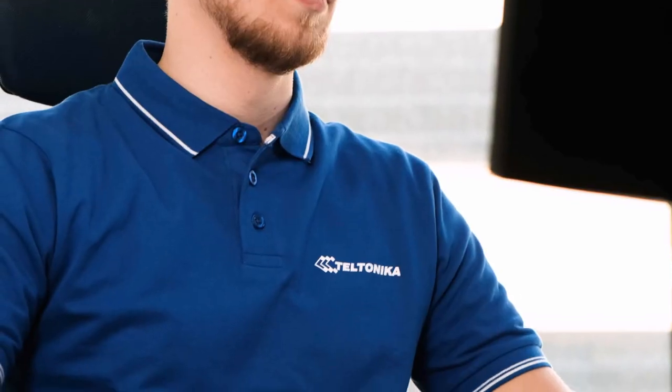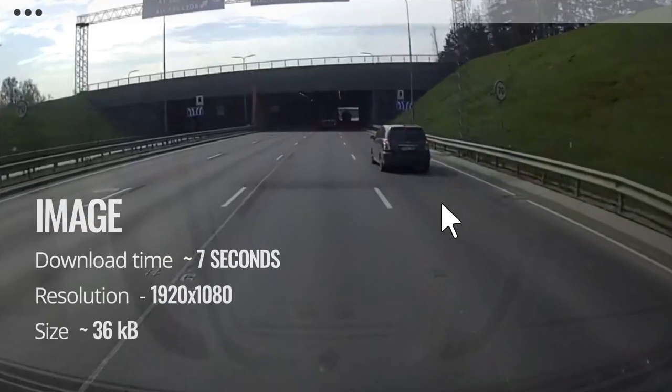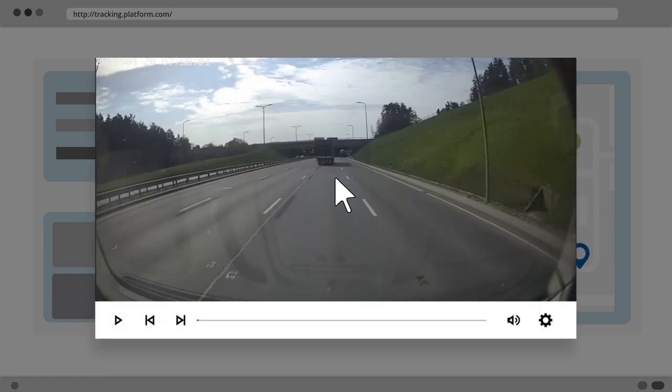When the event is received, the operator can request a picture or a video file of the event to check the details. The conclusion is obvious – the driver was acting inappropriately, and that may lead to possible accidents that could generate numerous damage and loss.